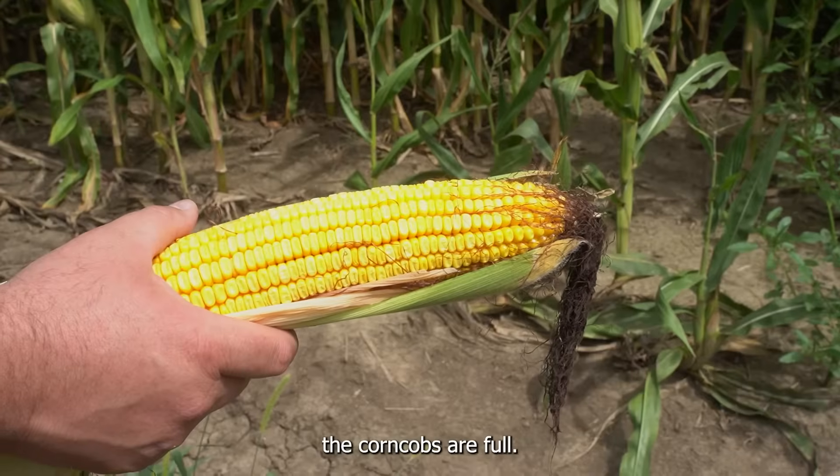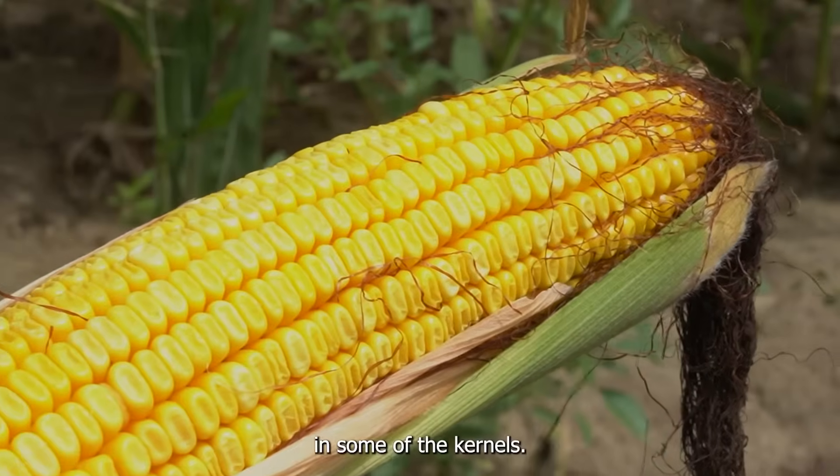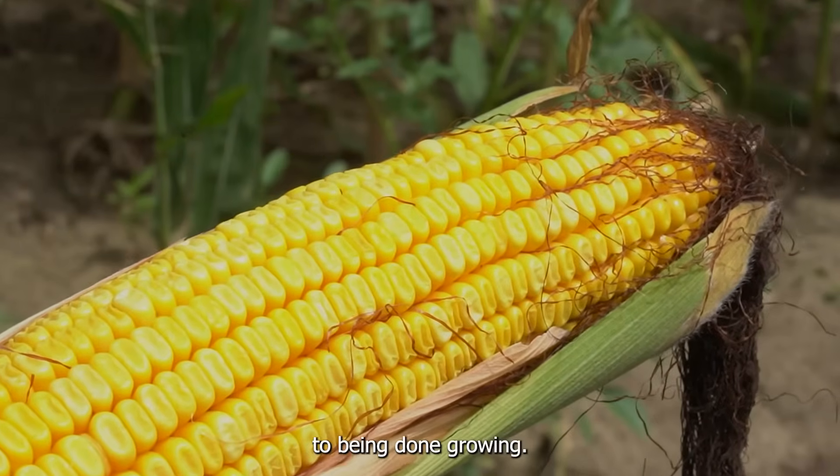As you can see the corn cobs are full. There's a little bit of filling left to do in some of the kernels but this field's pretty close to being done growing.